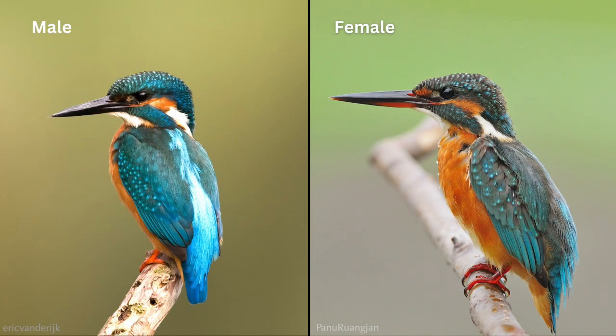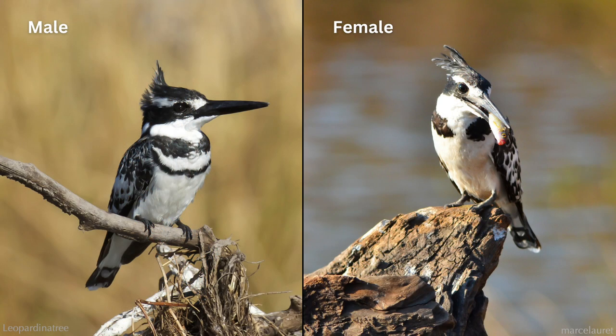In the common kingfisher, males and females are identical except that the male has a solid black beak, whereas the female has orange-red coloring on the lower mandible. The male pied kingfisher has two bands across the front, and the female has a single band that is broken in the middle.